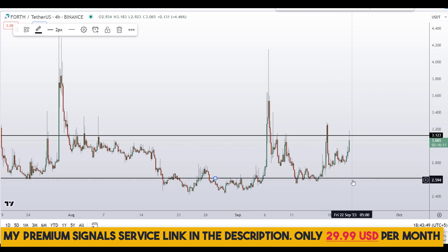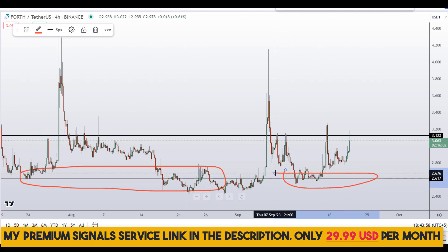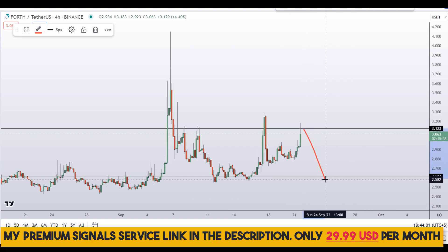If you want to buy, then wait for this pullback right here at around $2.60 approximately. You can see a nice area of support and resistance at this level.